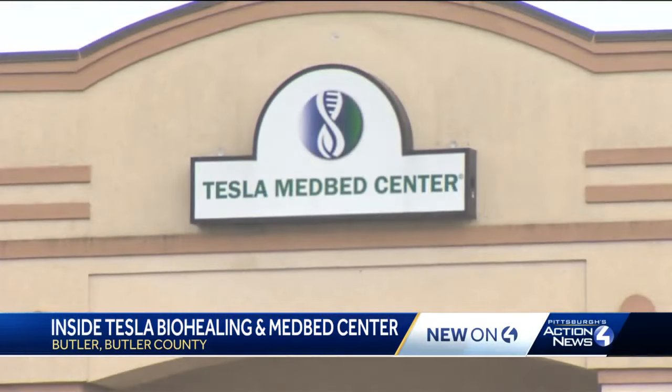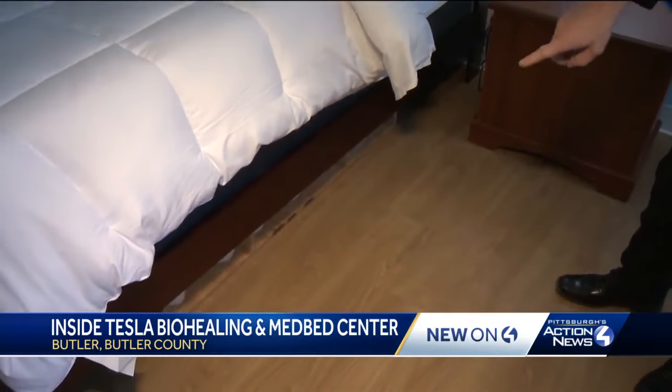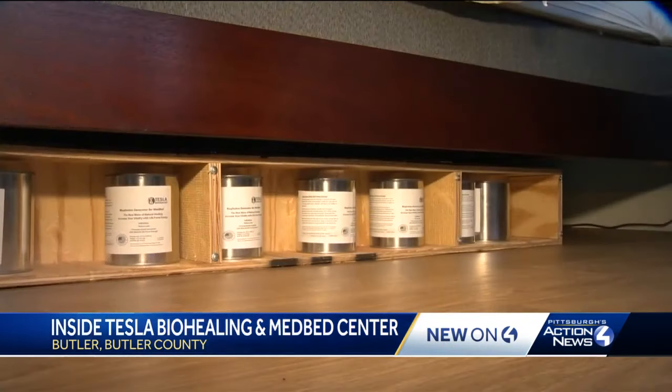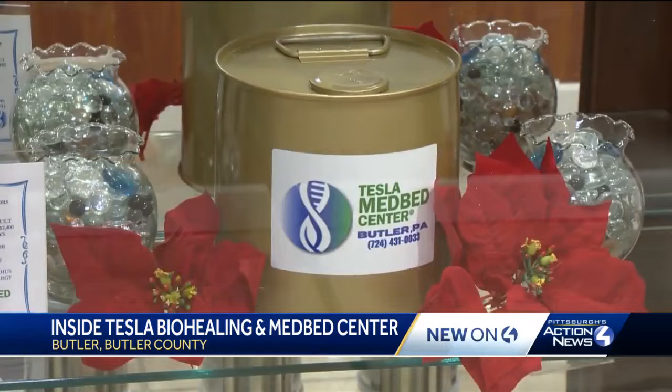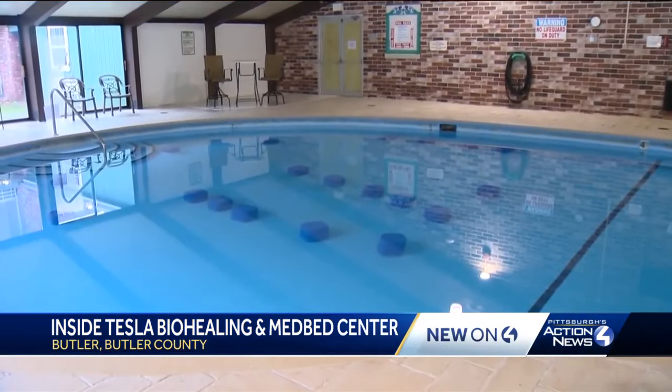But the big reason people come here is in the name: healing. For a few hundred dollars a night, guests can sleep in MedBed rooms above Tesla BioHealing generators. They're spread all throughout the facility. 23 devices sit in the pool — they generate and energize the water.